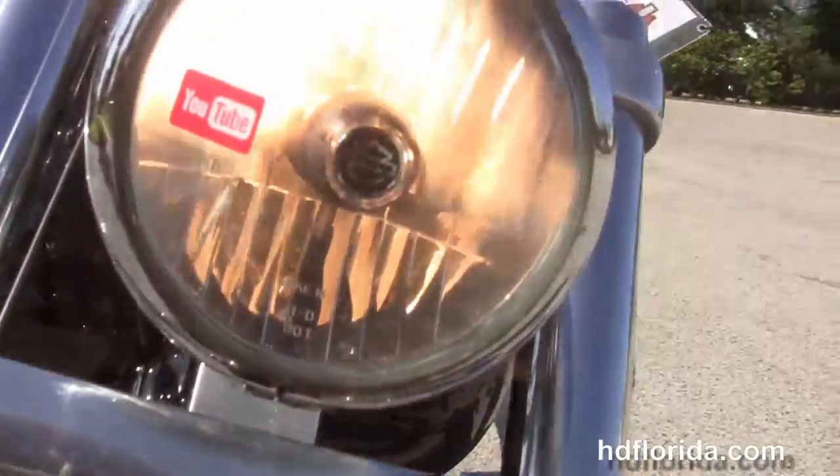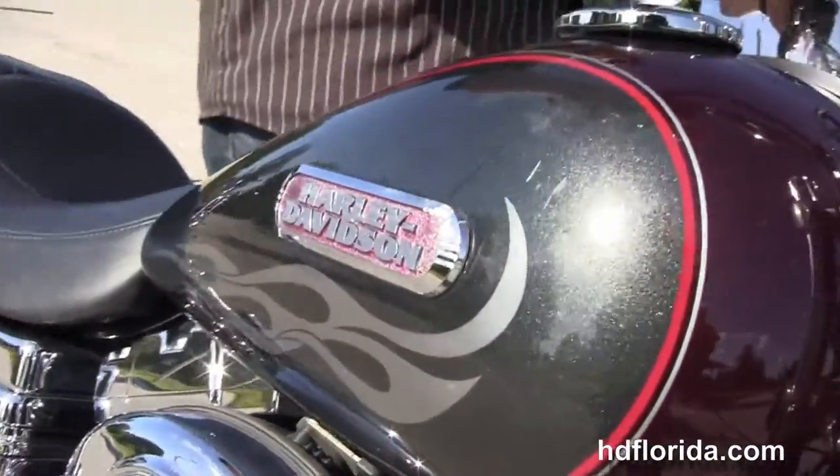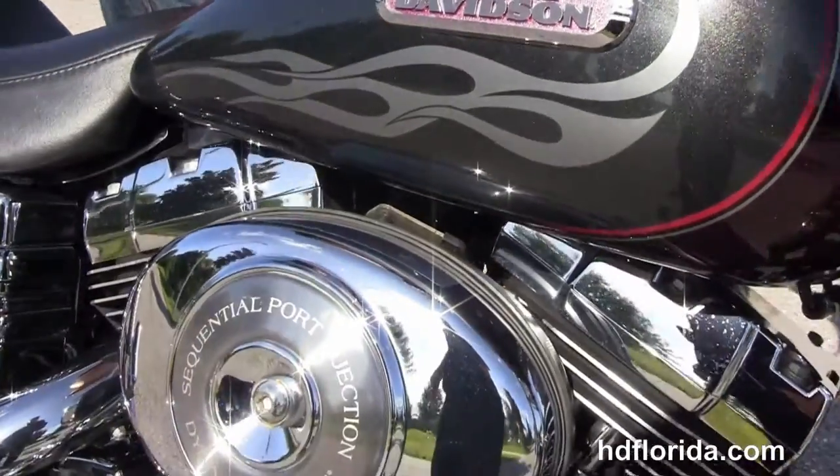Optional accessories retail over $3,000. We finance used Harley Davidsons up to 72 months, and be sure to ask about our fly and ride program.